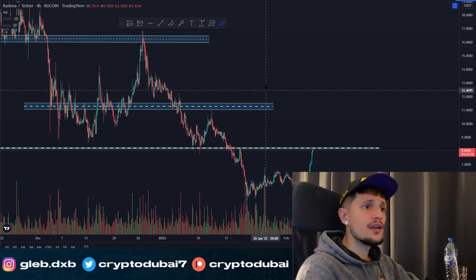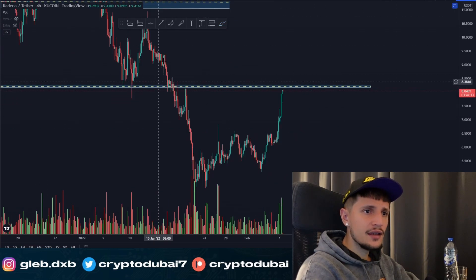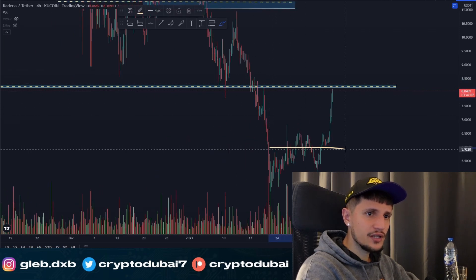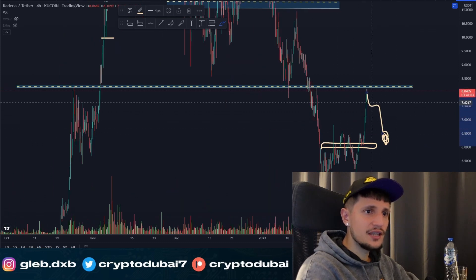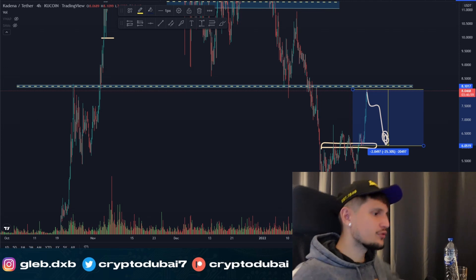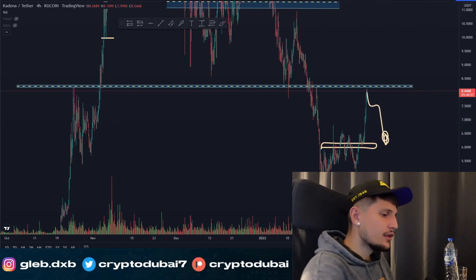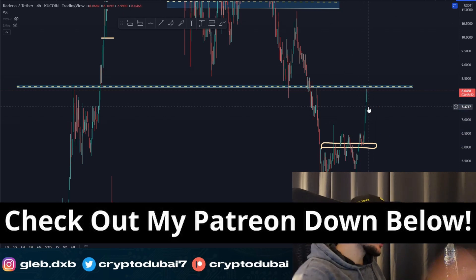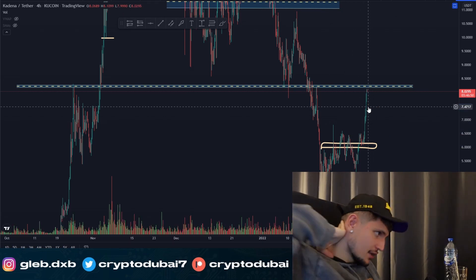Otherwise, if we get rejected again and see sideways consolidation below this resistance, we could see another breakdown to around $6. If we see a pullback, there's a potential sell-off of about 20 to 30 percent.